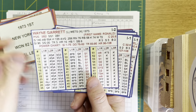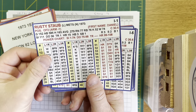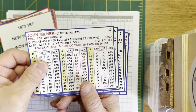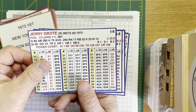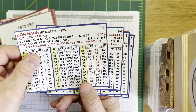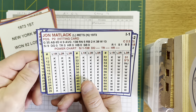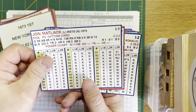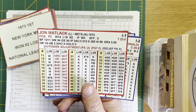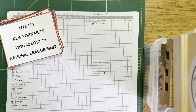Here we go. Leading off for the visiting Mets: Wayne Garrett at third, Felix Mion at second, Rusty Staub bats third and right, Cleon Jones bats fourth and left, John Milner bats fifth and first, Jerry Grody bats sixth and catcher, Don Hahn bats seventh and plays center, Bud Harrelson bats eighth at shortstop. And John Matlack, with his own hitting card, will be on the mound.